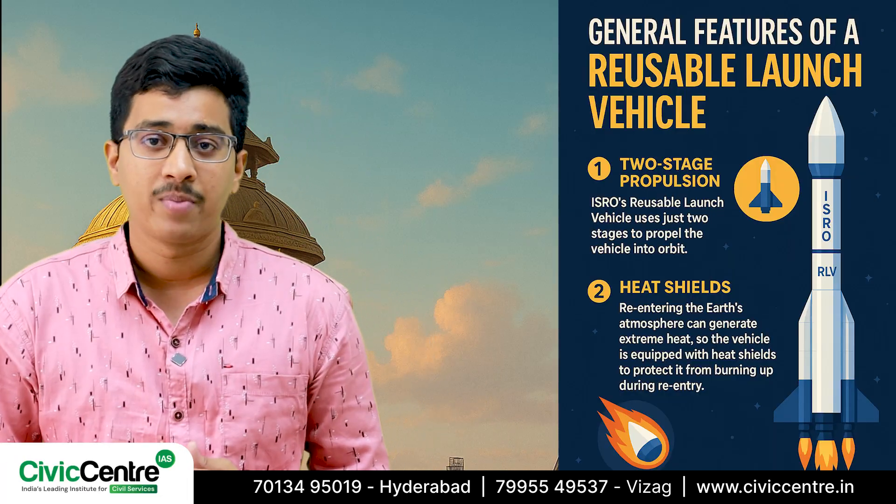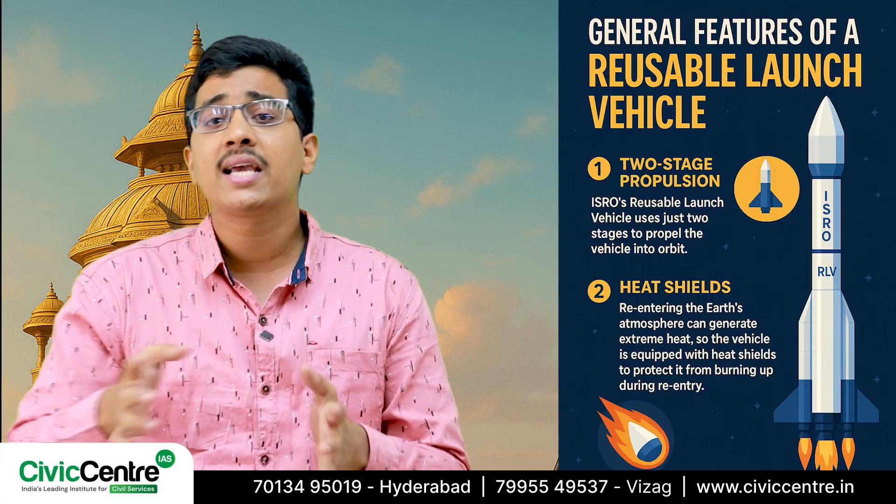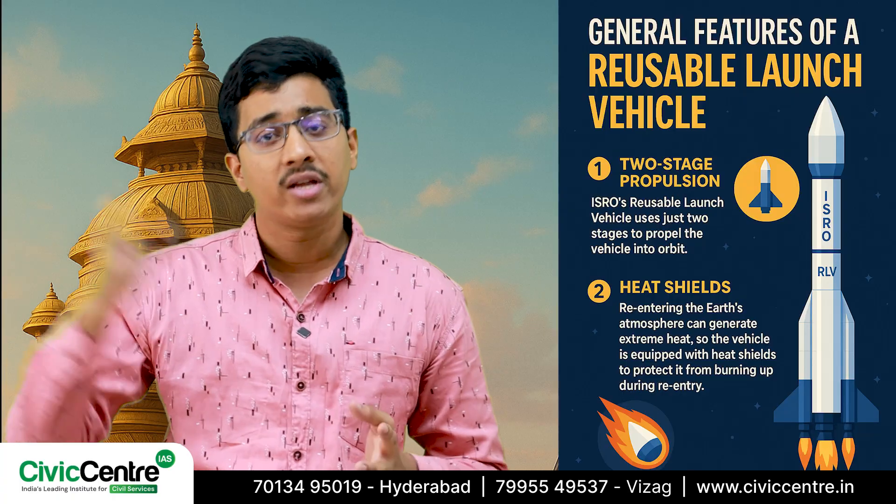The second feature is heat shields. Re-entering the Earth's atmosphere can generate extreme heat, so the vehicle is equipped with heat shields to protect it from burning up during re-entry.